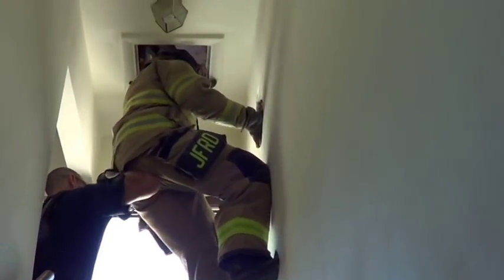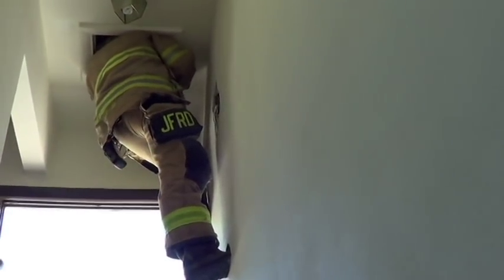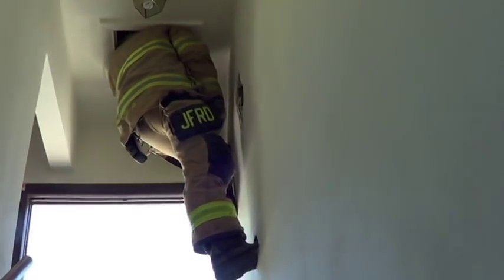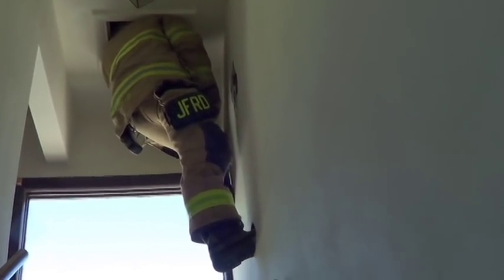He'd pop open the scuttle, which normally would be a lot bigger. He can check the void real quick, see what he's got. Now when he can actually hold his body weight up with his arms, he can call for the line passed up and now he can work that hose line. This is not necessarily realistic because of the size of the scuttle, but it's an option — at least to check the void to see if we've got extension.